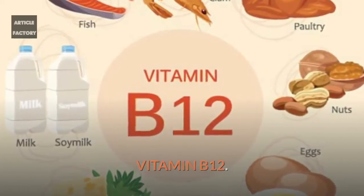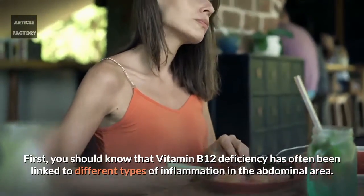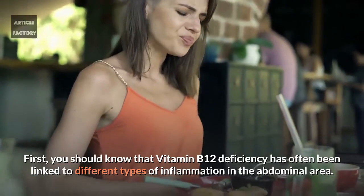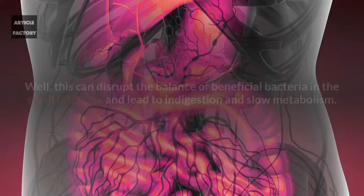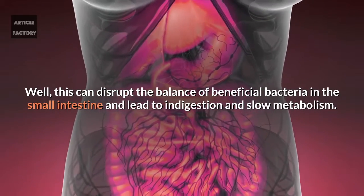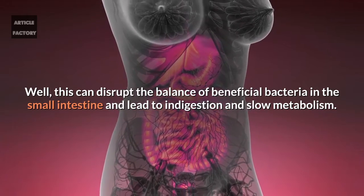Vitamin B12 deficiency has often been linked to different types of inflammation in the abdominal area. This can disrupt the balance of beneficial bacteria in the small intestine and lead to indigestion and slow metabolism.